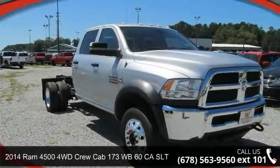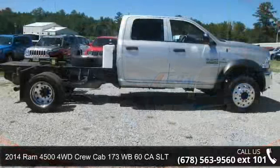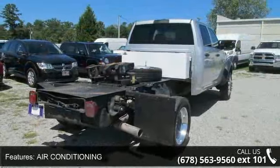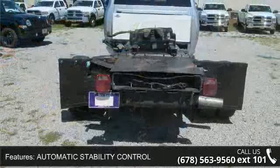Arrive in style with this 2014 Ram 4500. If you are looking for a first-rate auto, this one could be yours today. Some of the top features included with this vehicle are Air Conditioning, Automatic Stability Control, Child Safety Locks, and Clock.